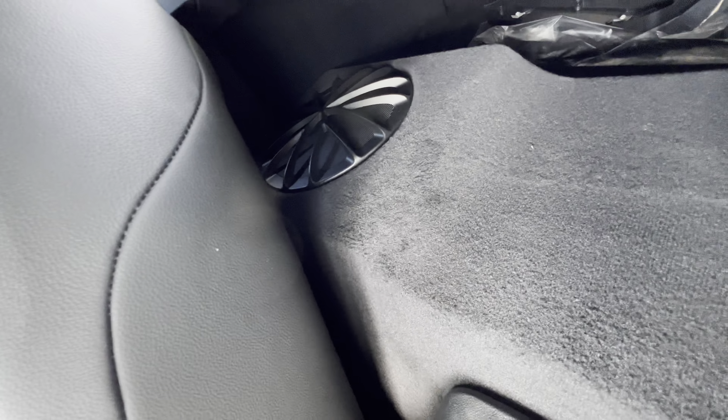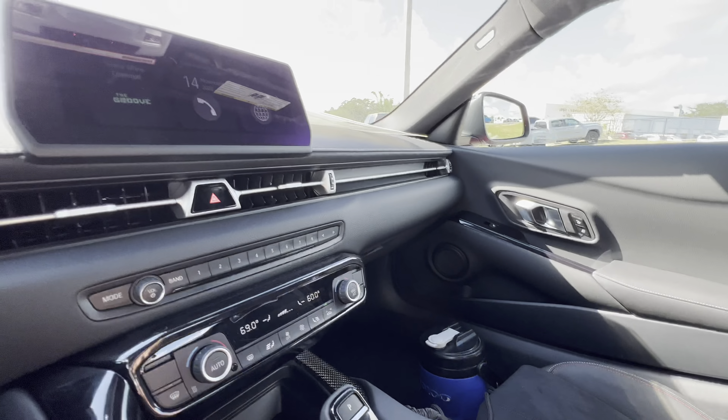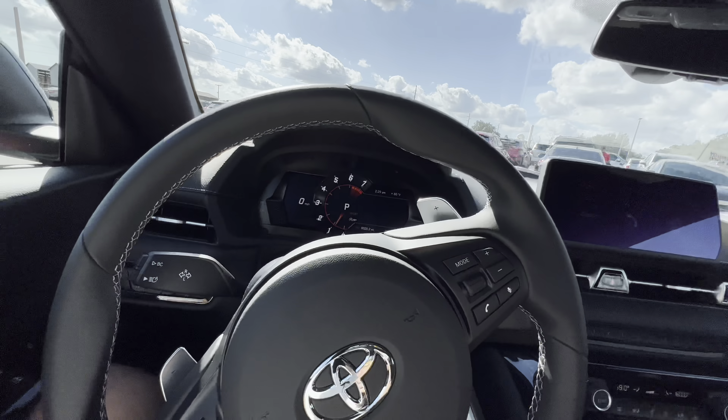Storage-wise, there's really not a whole lot. You can fit some stuff behind the seats and some stuff up top over here, but for the most part you're going to have to fit everything in that glove box up front if you want to have some storage.